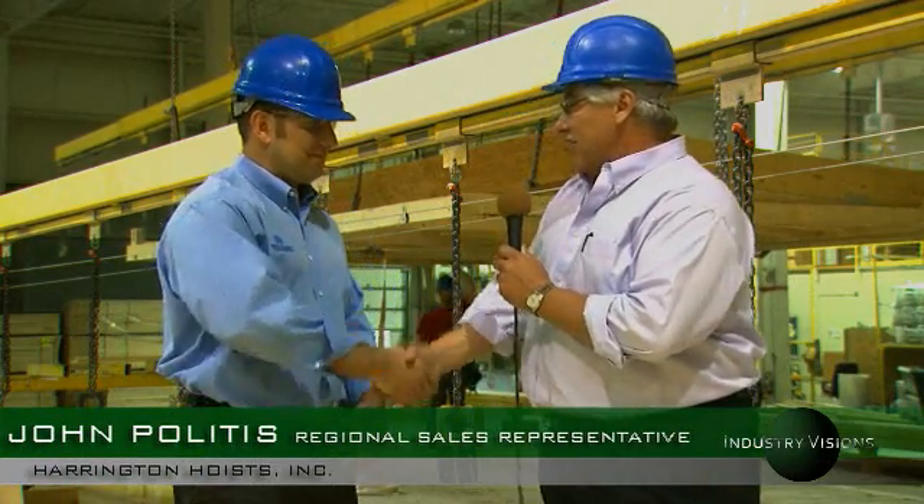Good day. My name is John Politis. I'm a factory rep for Harrington Hoist and Cranes, and today I'm in Jonesville, Michigan with my friend Brooke Bendis from Ritzcraft Manufacturing.